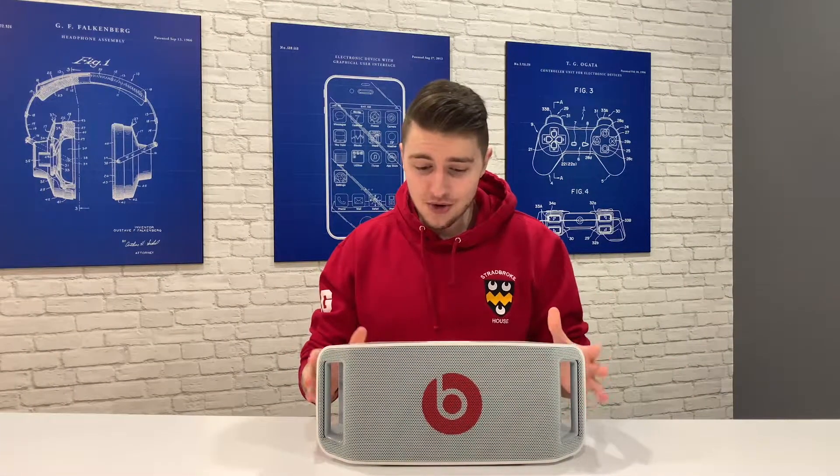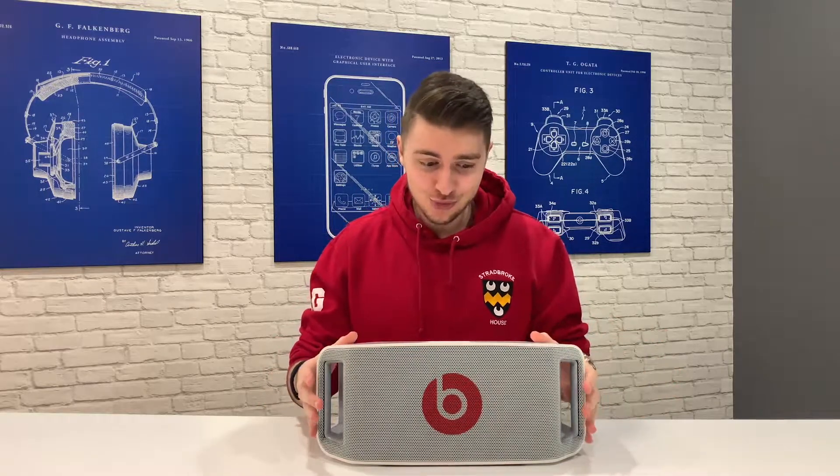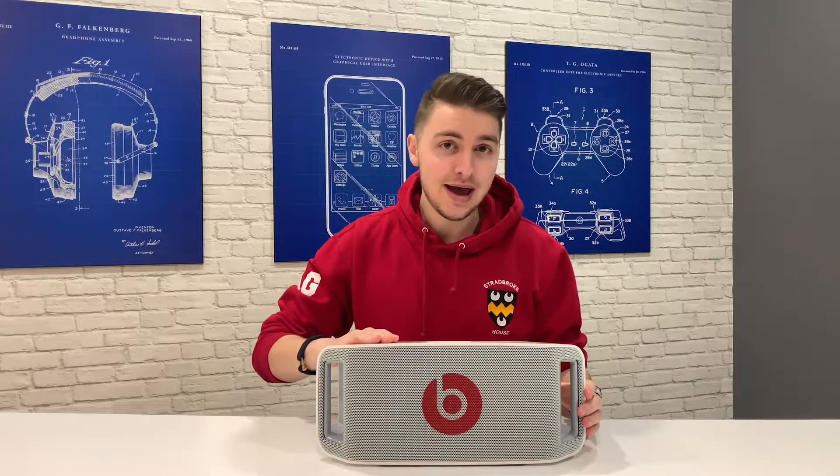For a portable speaker, it's not that portable. It's pretty big — three times wider and higher than the Beats Pill Plus. It's roughly the same length, but it's also five and a half times heavier. So if I was to throw this into my backpack, I probably wouldn't have room for much else.